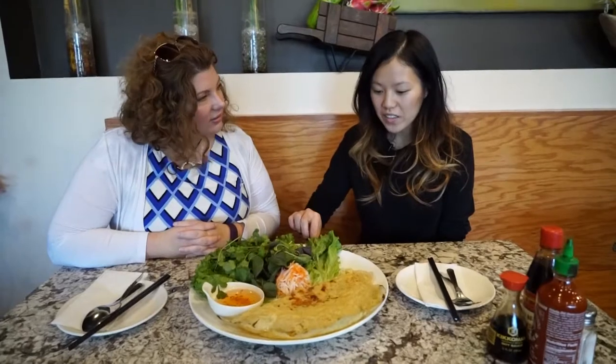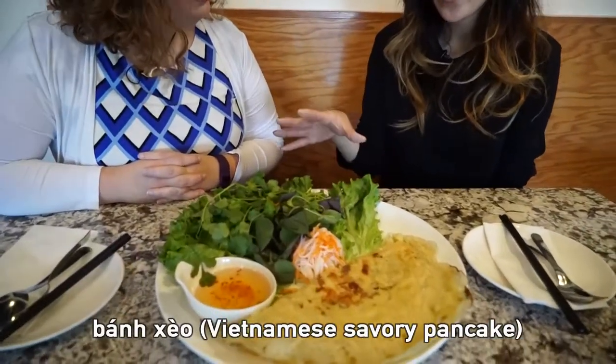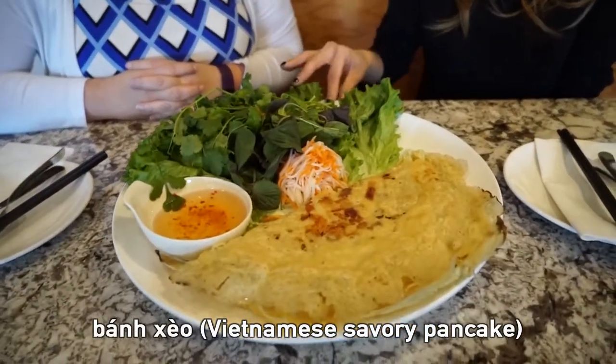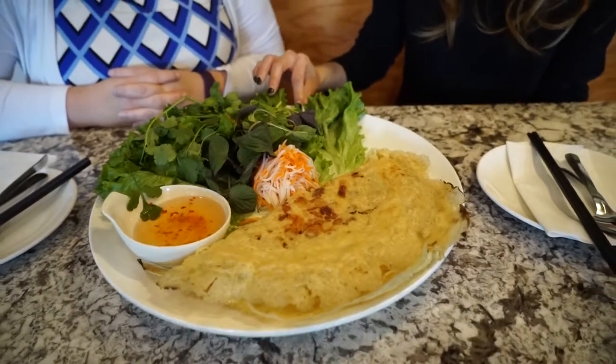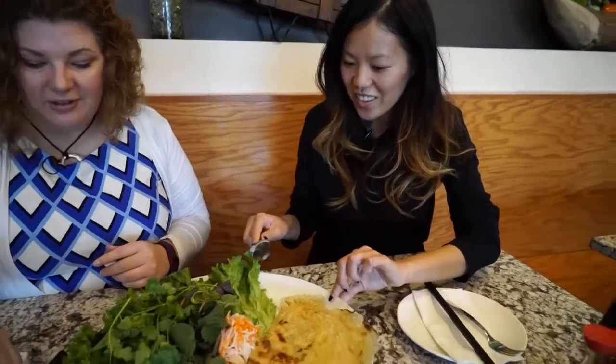Right here is the bun xeo. We call it the Anh kiem crepe. Some people call it a pancake as well. It's just like a savory pancake — the literal translation is sizzling cake. How do we eat it? I would love to try it.